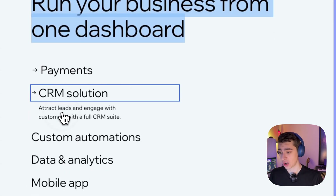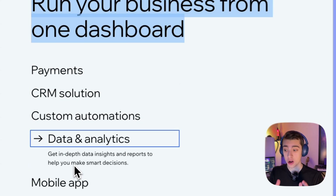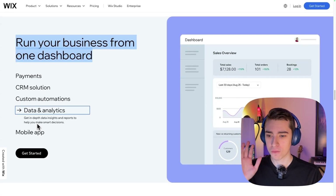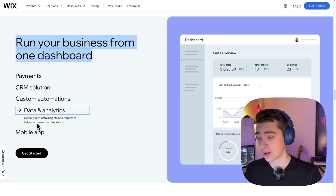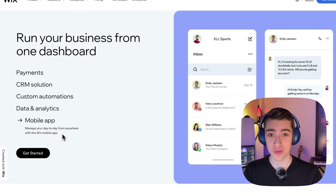You've got your payments, your CRM, your automations, your data and analytics. All of these things that would typically be locked behind some sort of paywall are free and found in Wix's website builder. They also have a Wix mobile app, so you can literally manage your day-to-day from anywhere using the app — and that can't be said for a lot of other website builders out there.